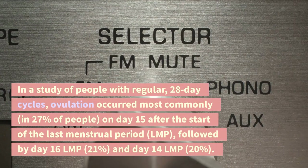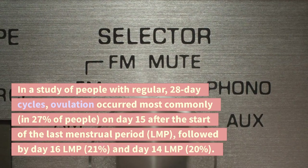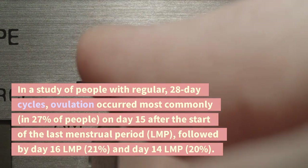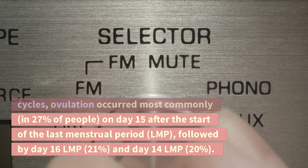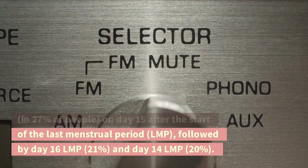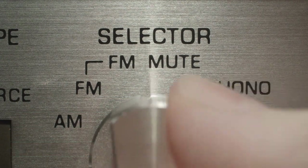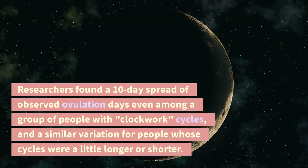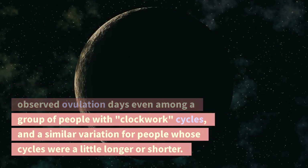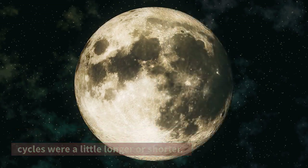In a study of people with regular 28-day cycles, ovulation occurred most commonly — in 27% of people — on day 15 after the start of the last menstrual period (LMP), followed by day 16 LMP at 21%, and day 14 LMP at 20%. Researchers found a 10-day spread of observed ovulation days even among a group of people with clockwork cycles, and a similar variation for people whose cycles were a little longer or shorter.